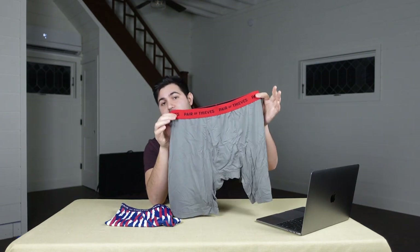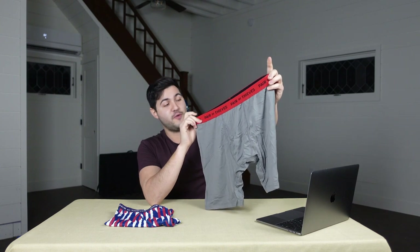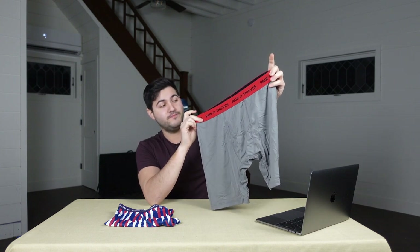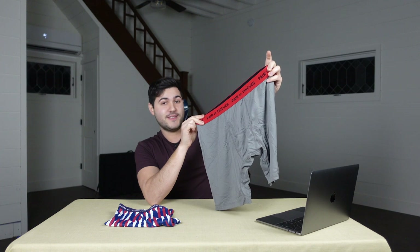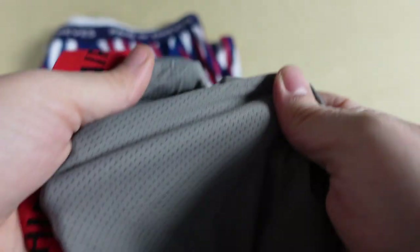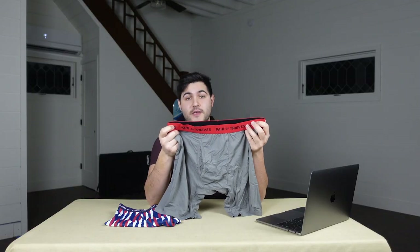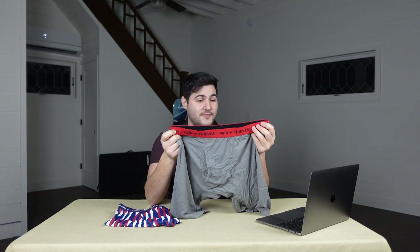Today we're going to be checking out Pair of Thieves' Superfit long boxer briefs. See, look how long it is — it's soft too. The Superfit boxer briefs are the perfect pair of underwear to help keep your dangly bits happy as a clam without getting too clammy. These briefs offer a four-way stretch to help give you maximum mobility and have flat seams to help prevent chafing. Because honestly, chafing is a sentence to hell on earth. Thank you, Pair of Thieves.